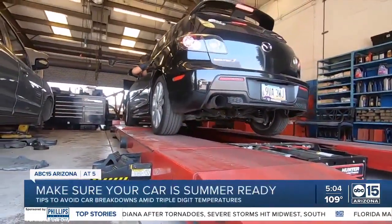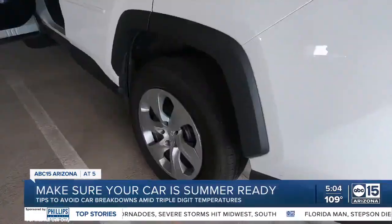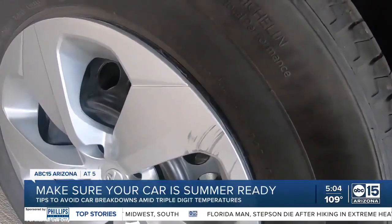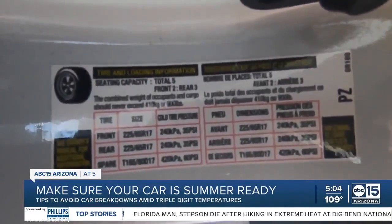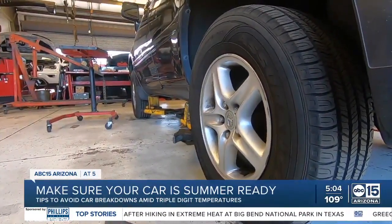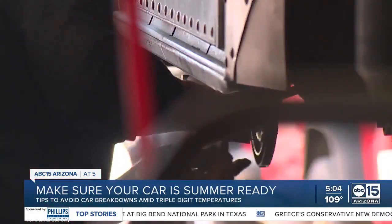Once that's checked off and you've looked at your tires, he says make sure the tire pressure is just right. Generally, most car tires run about 32 psi, and you can find that information on the inside of your door. Tires that are underinflated increases the wear on them, increases the stress, and they're going to wear out faster, and you could possibly have a blowout.